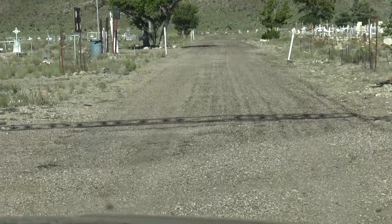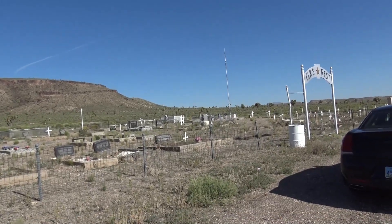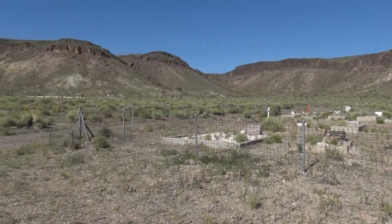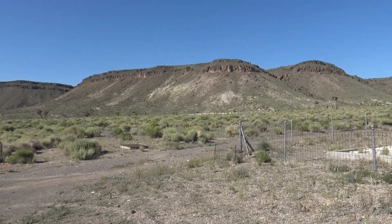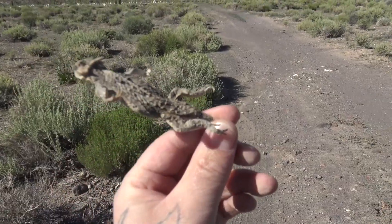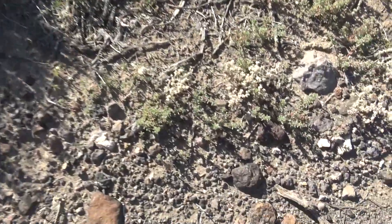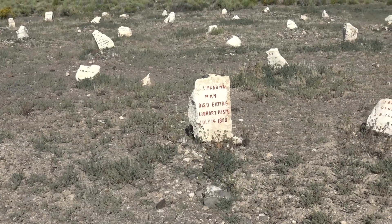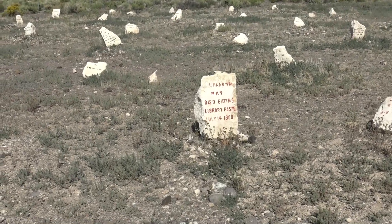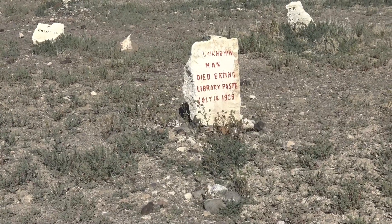The grave we're looking for is in the back of the cemetery at Elk's Rest. We can see another distant section of the cemetery to the left where the grave we're after is located — so it's time to go by foot. I found an awesome dehydrated bearded dragon — he's been mummified out in the desert. We'll let him stay. In front of us is the grave of the unknown man who died eating library paste, July 14th, 1908.